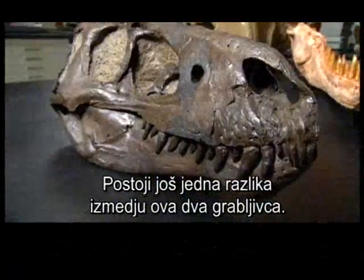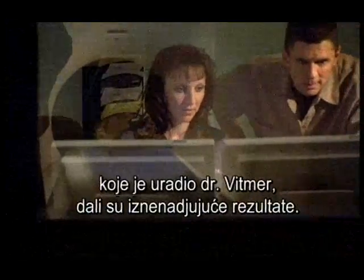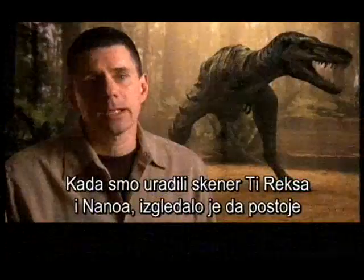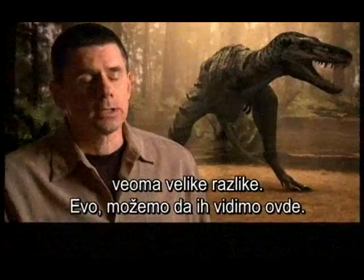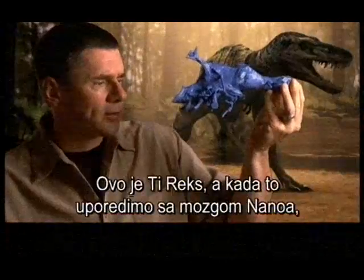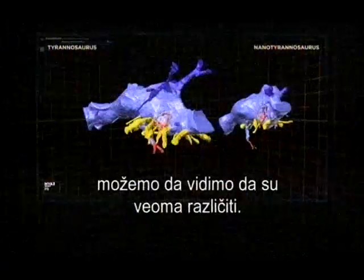And that's another key difference between these two predators: the shape of their brains. CAT scans performed by Dr. Widmer gave some surprising results. When we did the CAT scan of T-Rex and Nano-T, it really looked like there were some striking differences. We can see some of those differences in the brain here — here's Tyrannosaurus Rex, and when we bring up and look at the brain of Nano-T, we really see they're quite different.